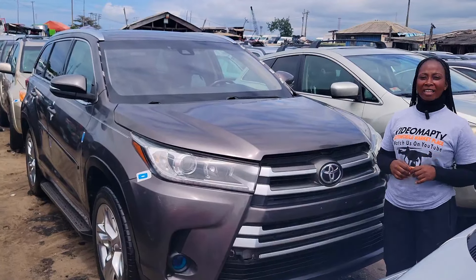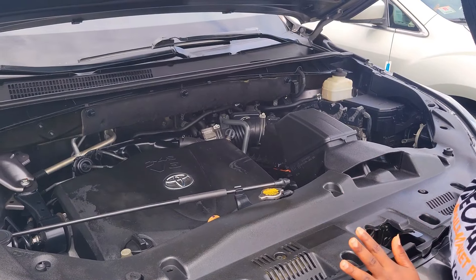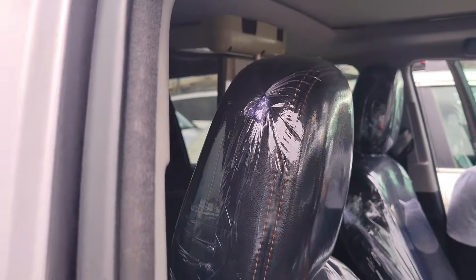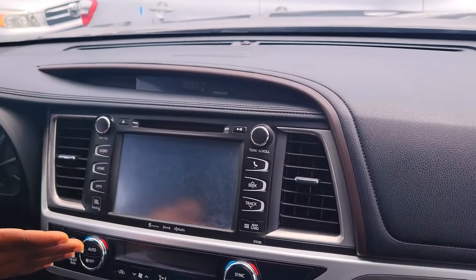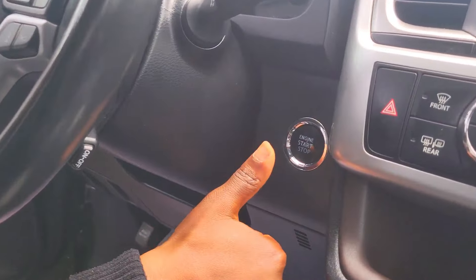This is a foreign use Toyota Highlander 2017 model. It has a V6 engine and a strong and durable battery. The interior features ventilated black leather seats. Here is the clean dashboard with factory fitted AC, reverse camera sound system, automatic transmission, two cup holders, center console. It is keyless and has control buttons on the steering.